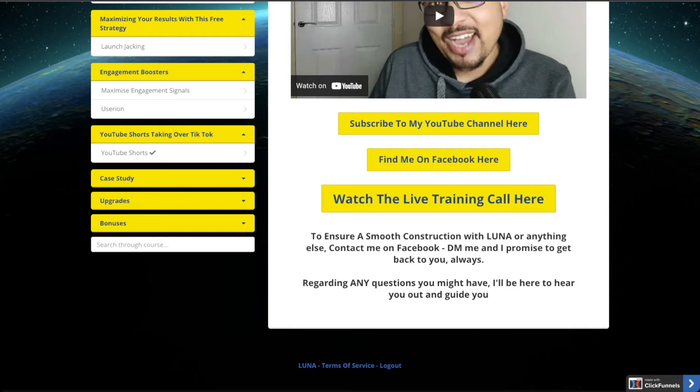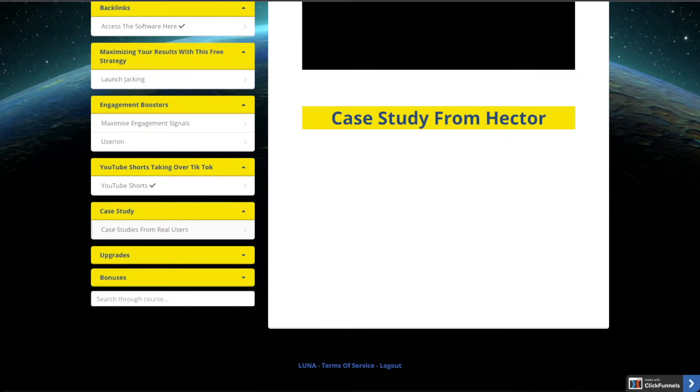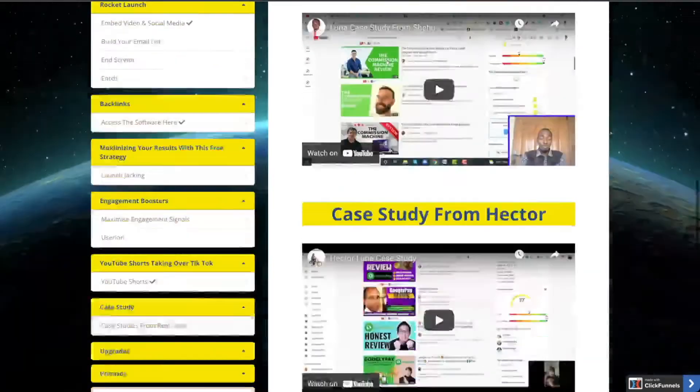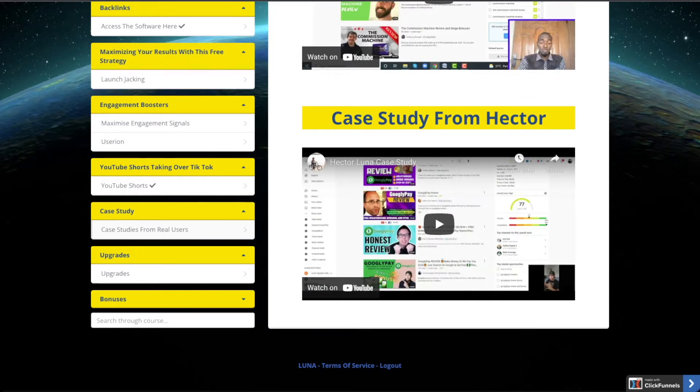There is also training on YouTube Shorts, as this is helping them get good views and subscribers. Then there are case studies from Justin, Kaleem, and other people who have used this strategy and are also ranking their videos. After that there are some optional upgrades, which I'll cover later in this video, and some bonuses which these guys are providing.